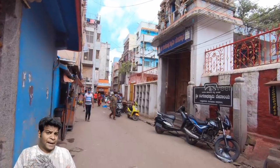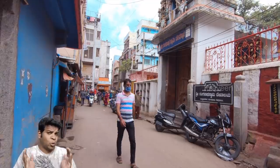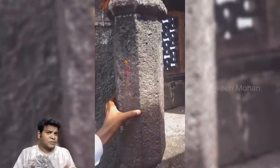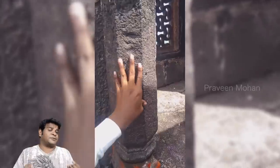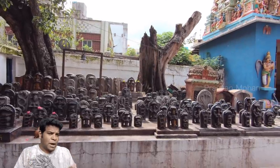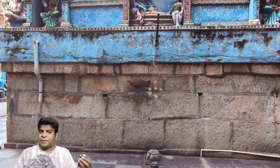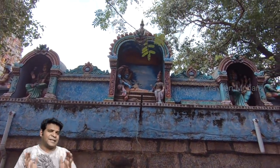Hey guys, in the past 3 weeks, hundreds of archaeologists have been quietly visiting an Indian temple, after they realized that this temple is made of moving parts, like parts of a machine. This information is groundbreaking because it changes everything we know about ancient Hindu temples. This temple is found in the heart of an ancient Indian city.